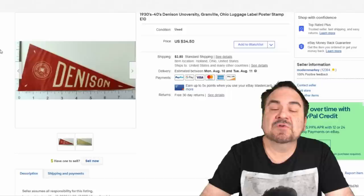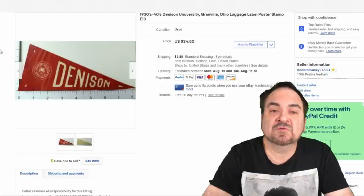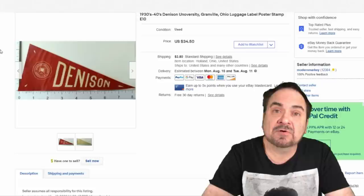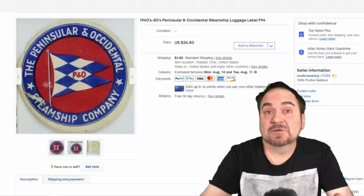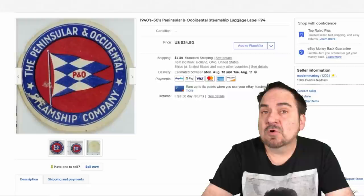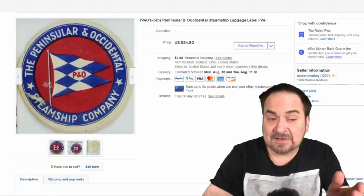Luggage labels, stickers, and such — we sell these every day, several times a day. This one sold for $34.50; it's from Denison University, though 'University' is misspelled, as you can see. I have maybe a quarter into this one. Shipping labels and anything transportation-related sells extremely well for us. This is a luggage label or poster stamp from the Peninsular and Occidental Steamship Company — P&O. It sold for $14.50 plus shipping. It has some damage, so I'm fine with that price.